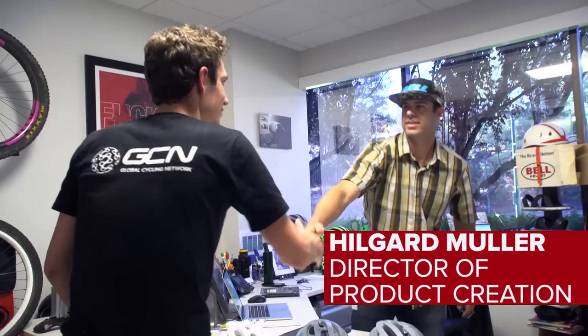The story starts here with this man, Hill, who is the director of product creation. Hello. Welcome. Thank you very much. Nice to meet you.